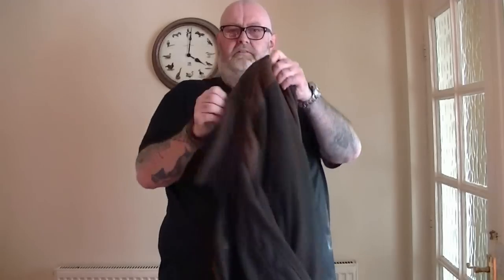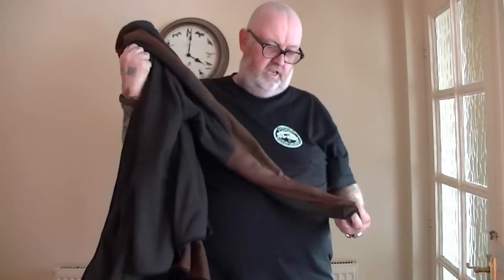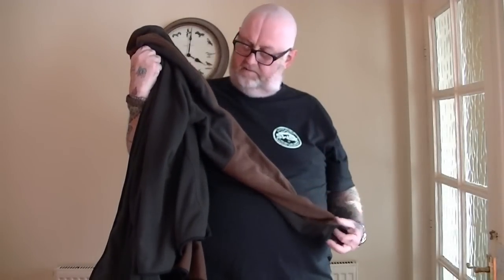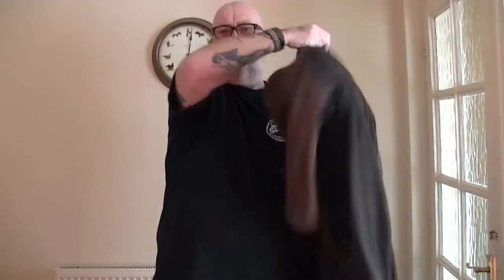I'll show you the other one first — the one I'd use if it's going to be cold. This is the Deer Hunter fleece, and this is a cracking coat. I've had it must be three years and it's still like brand new. Deer Hunter is awesome stuff. I've got a camouflage jacket from Deer Hunter as well — brilliant stuff.